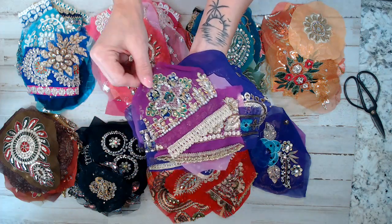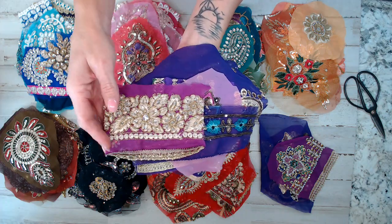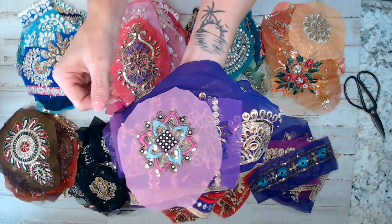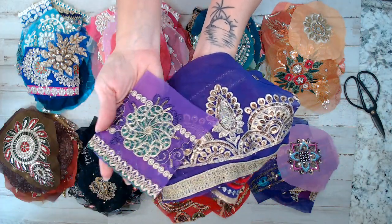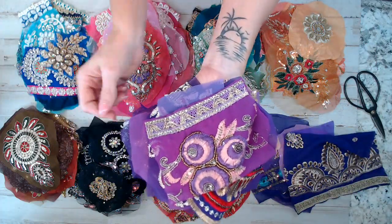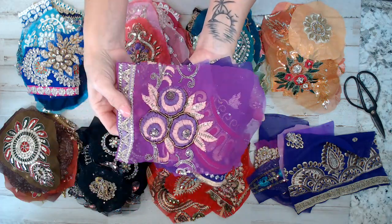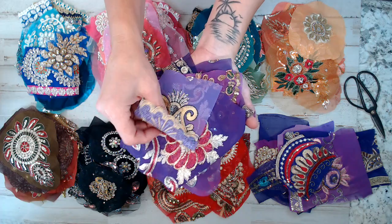I leave extra fabric on the outer edges for those who want to sew the appliques onto their products. I usually cut them pretty wide around for you. This pack has a beautiful trim — look at all that sparkle! Look at this large beaded piece. What you see here is exactly what you're getting. The beads are hand-stitched — these are vintage swatches from different vintage saris.